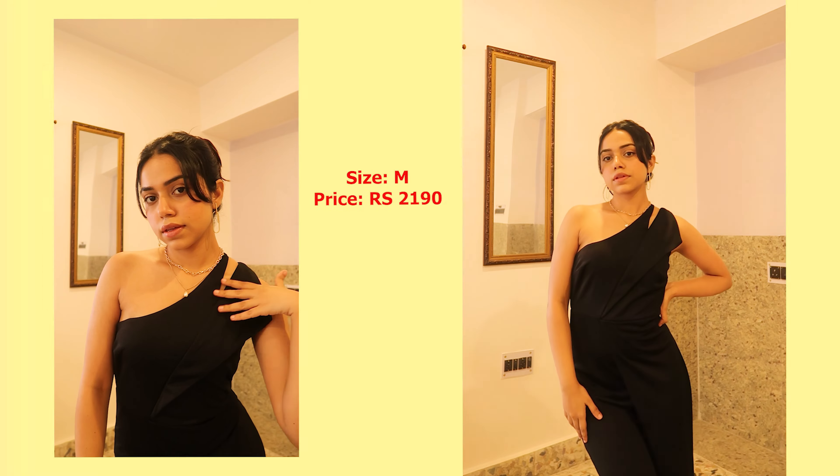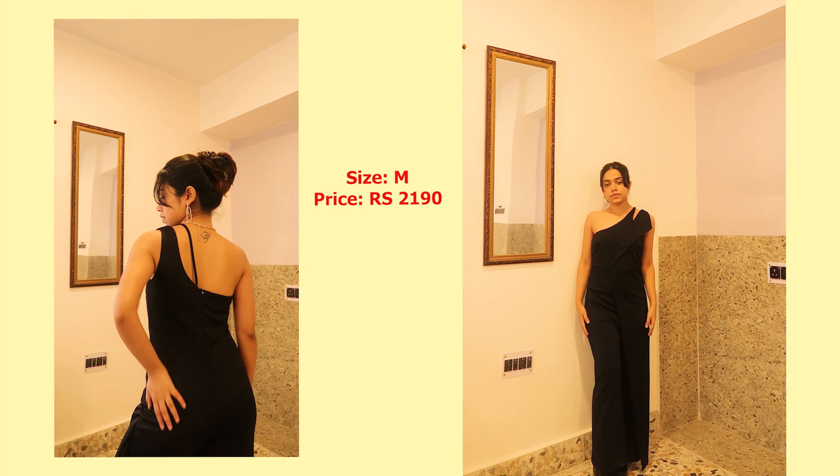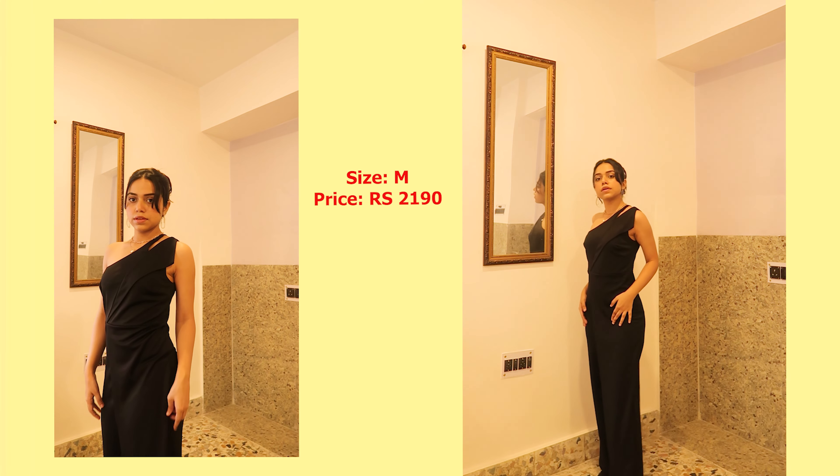The next category is jumpsuits, and I'm already wearing this one! If you don't have a black jumpsuit in your wardrobe, you need to get one right now. This fits me so perfectly and I love the one-shoulder situation going on here. Jumpsuits are so easy to style — if you're going to a nice event and don't want to put in a lot of effort but still want to look great, just go with a nice jumpsuit. Urbanic has so many jumpsuit options.